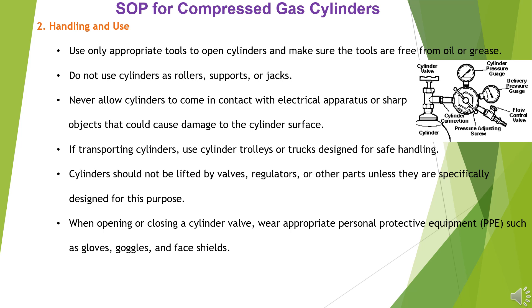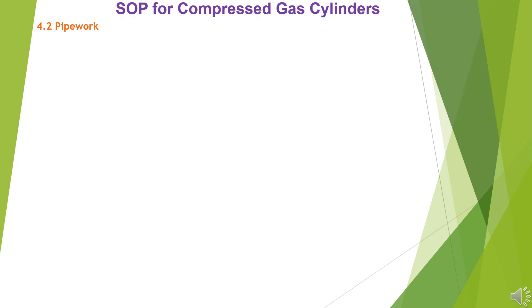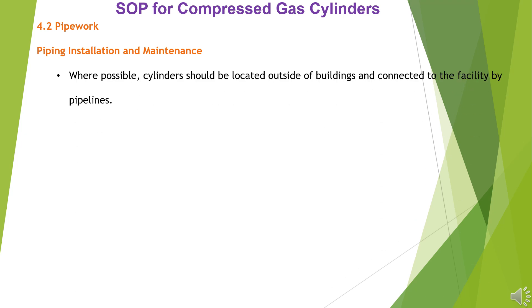When opening or closing a cylinder valve, wear appropriate personal protective equipment (PPE) such as gloves, goggles, and face shields. Ensure that cylinders are properly identified, and that the correct gas is being used for the intended purpose. Cylinders should be located outside of buildings and connected to the facility by pipelines.